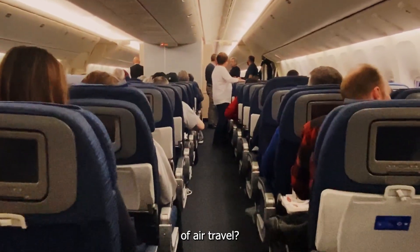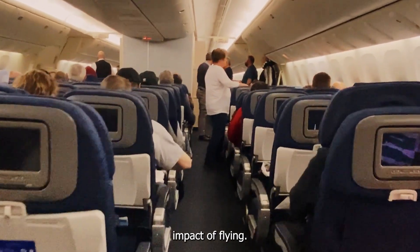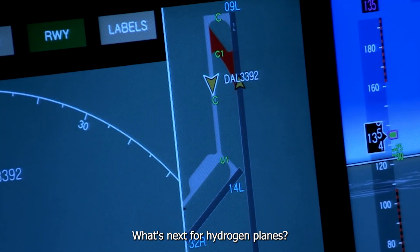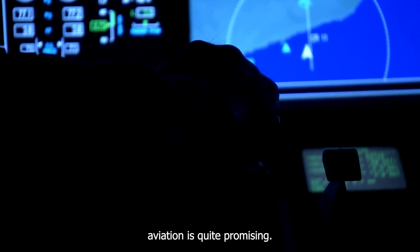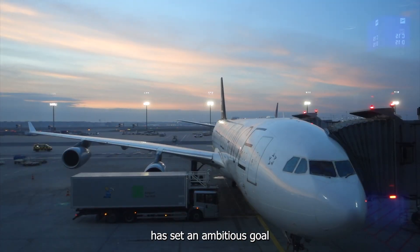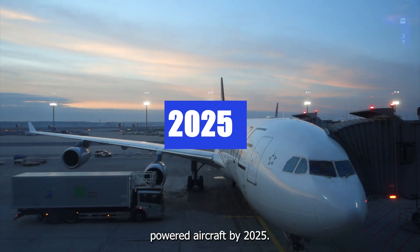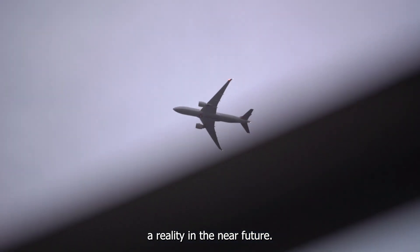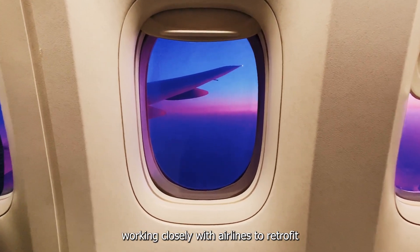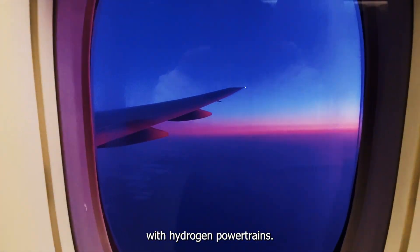This is a major leap towards reducing the environmental impact of flying. Looking ahead, the future of hydrogen-powered aviation is quite promising. Universal Hydrogen has set an ambitious goal to begin passenger services using their hydrogen-powered aircraft by 2025. This timeline reflects the company's commitment to making sustainable air travel a reality in the near future. To achieve this, Universal Hydrogen is working closely with airlines to retrofit existing regional aircraft with hydrogen-powered systems.